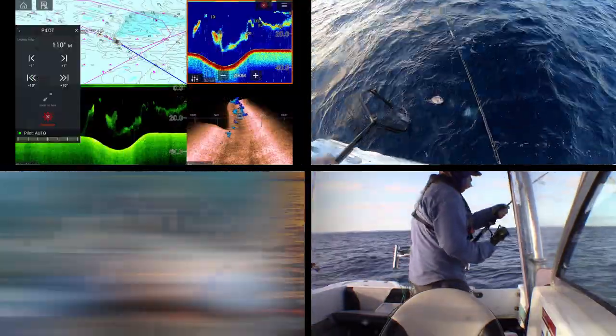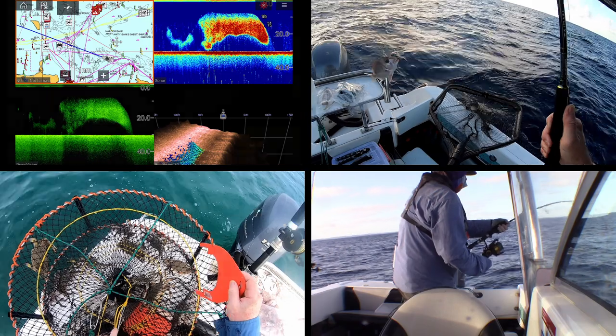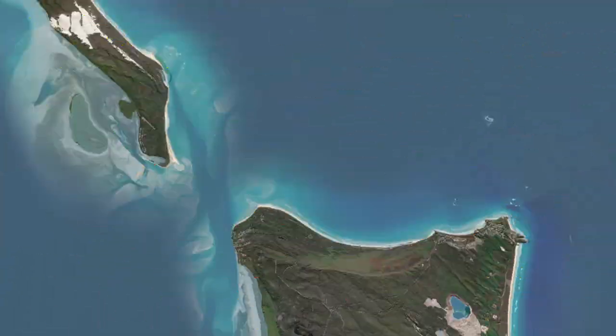The first thing to cover is the area between Stradbroke and Moreton and the South Passage Bar on out a bit. This is an aerial shot of the South Passage Bar. I've variously heard it described as the largest bar in Queensland or the largest sandbar in the Southern Hemisphere. I'm not sure which one's right, but it certainly is a large bar and it certainly has a reputation for being treacherous.